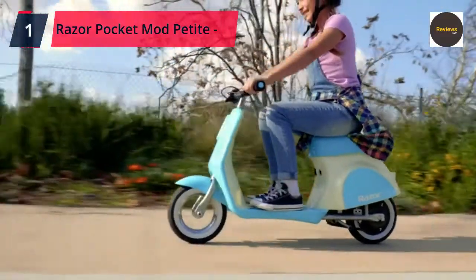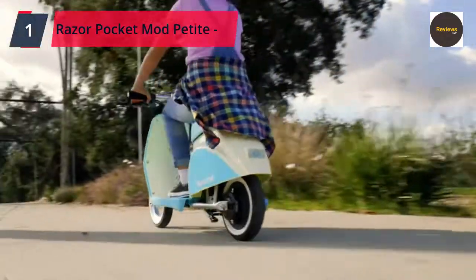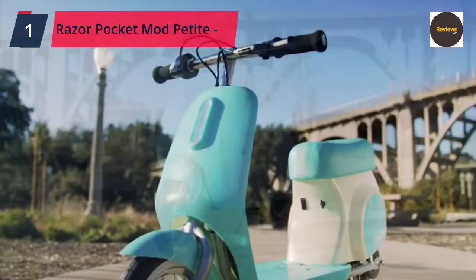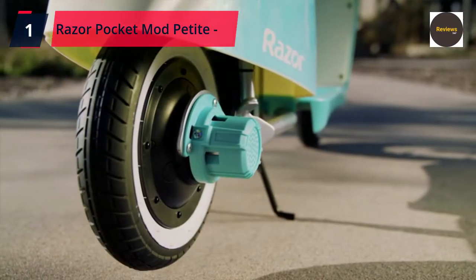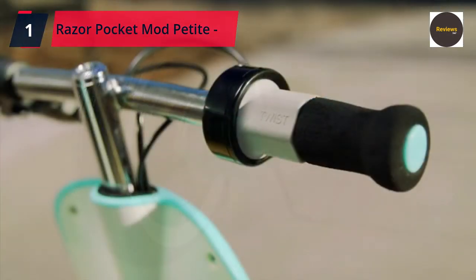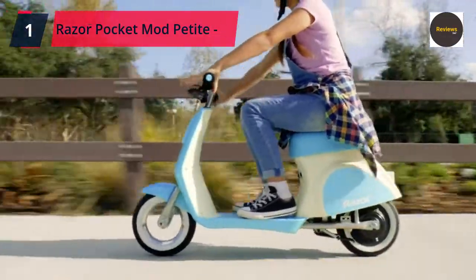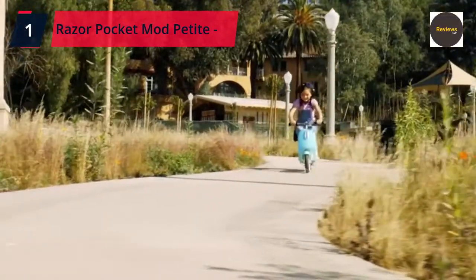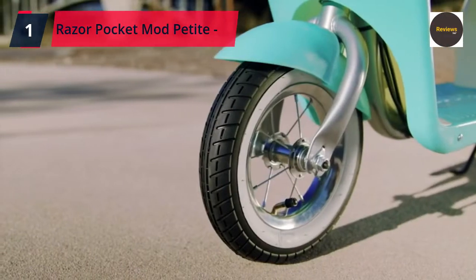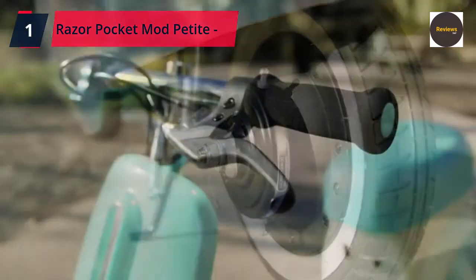At last, Number 1: Razor Pocket Mod Petite, 12-Volt Miniature Euro-style electric scooter for ages 7 and up, with a hub-driven motor, air-filled white-wall tires, and up to 40 minutes of ride time. Razor's smallest Pocket Mod — a vintage-inspired electric scooter scaled down for riders age 7 and up, with an optimum rider weight of 40 to 80 pounds and a maximum weight of 110 pounds (50 kilograms). Cute retro styling with a two-toned jewelry-box-colored body, color-matching padded seat, twist-grip throttle control, and hand-operated brake. The 100-watt, high-torque, hub-driven motor delivers speeds up to 8 mph (13 km/h).